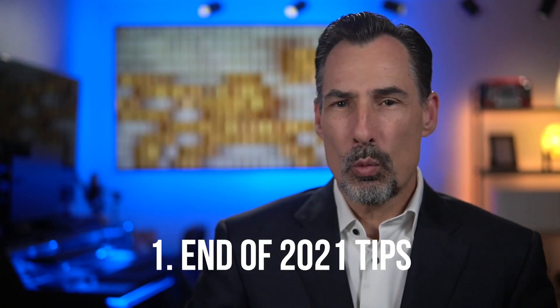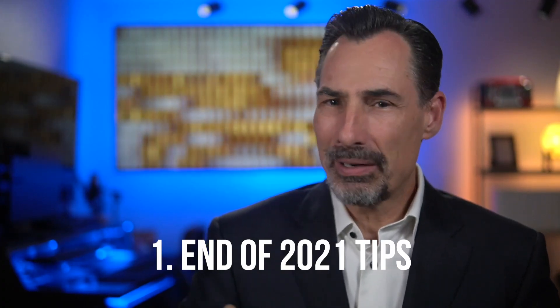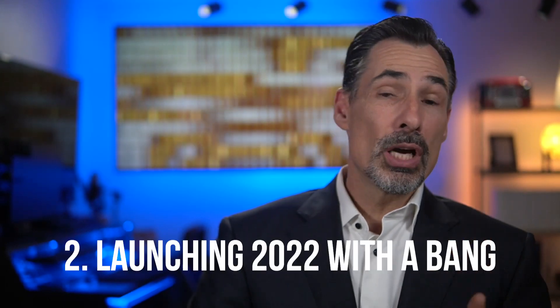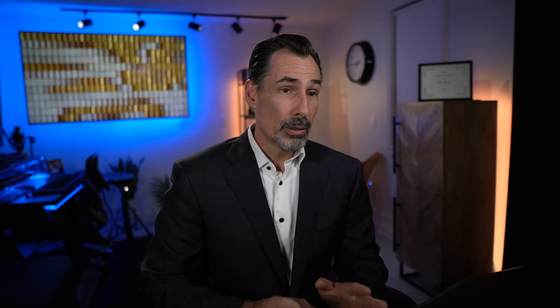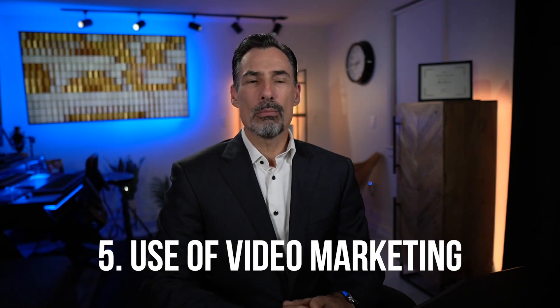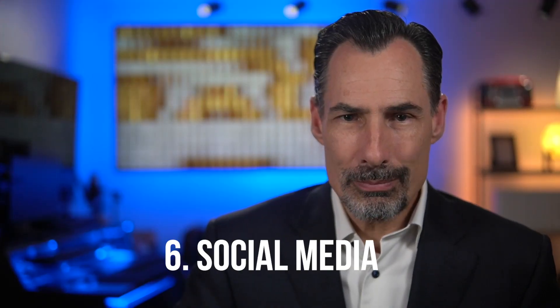What I'm going to cover with you in this video is as follows: Point one, end of 2021 tips to succeed to round out this year. Two, launching 2022 with a bang. Three, economic trends. Four, paid ads and search engine optimization. Five, use of video marketing. And six, social media.